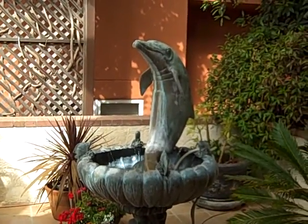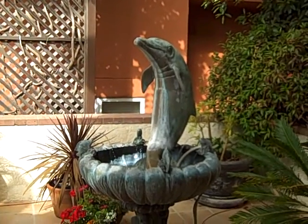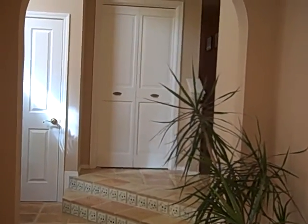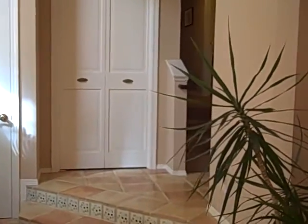Hi, this is Julia Waldorf, JuliaWaldorf.com, and I'm in Shell Beach touring this home that's $1,397,000. It's over in North Shell Beach, and this is when you walk through the front door. It is a three-bedroom, three-bath, 2,965 square feet.